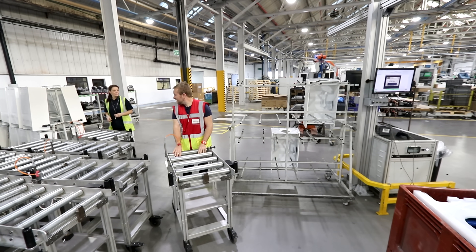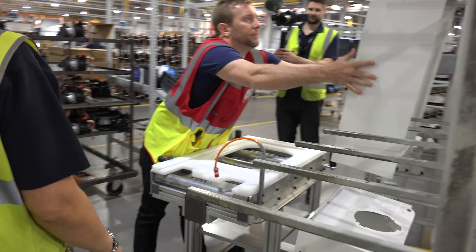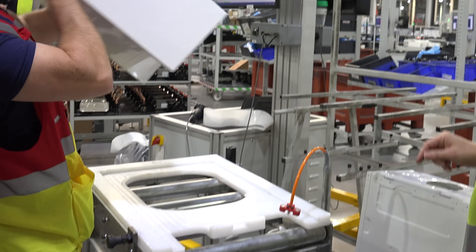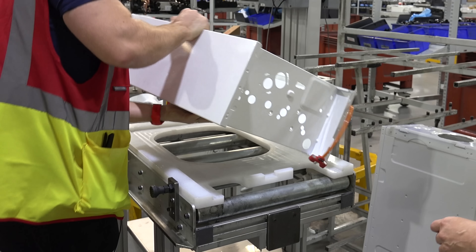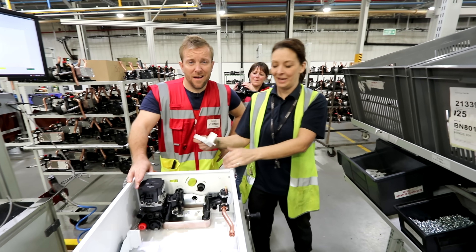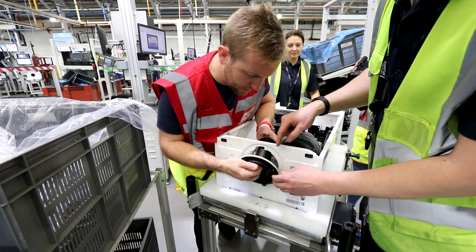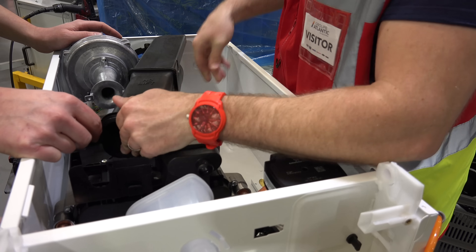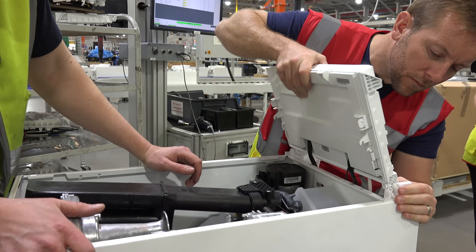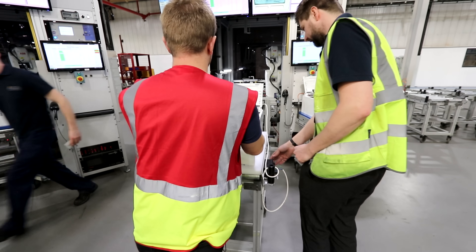It was now my turn and I was definitely bricking it. Honestly, I'd not have been able to do this without the help of the guys who were there. I got the beast put together in about half an hour and then wheeled the boiler into the test rig, where we waited with bated breath to see if it would pass.